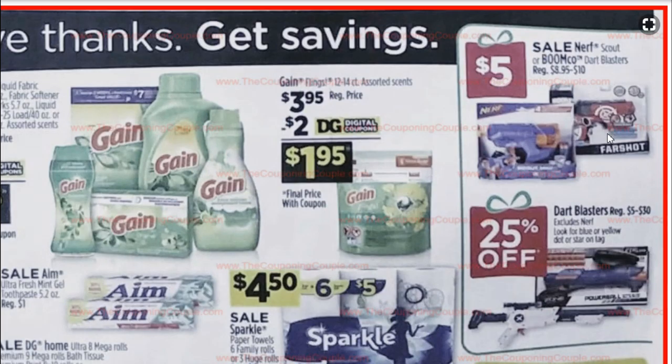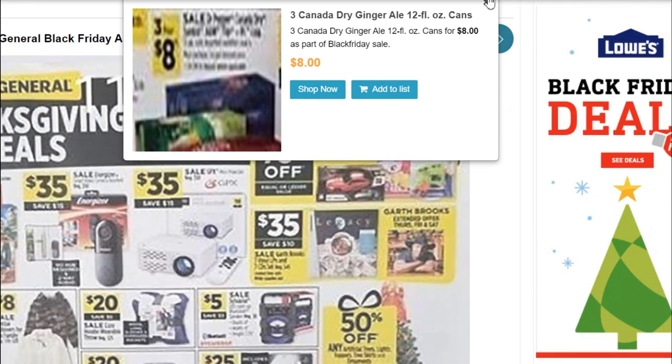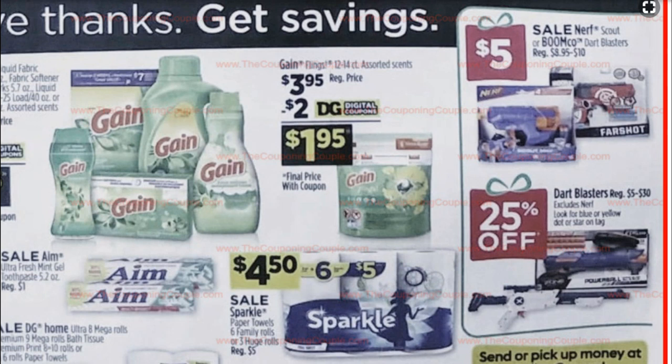These Nerf guns are going to be like the Dart Blasters. They're originally $8.95 to $10 and they're going to be down to $5, so that's a good price. I would not wait for Black Friday for those, because Black Friday toys are going to be buy one, get one 75% off at Dollar General, which is not a good deal for toys. Got a couple of deals on Gain here.